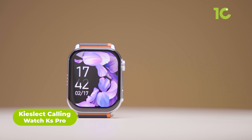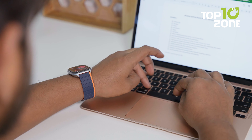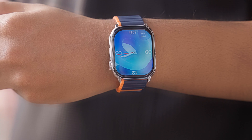Need a smartwatch that integrates seamlessly into your busy life? Meet the Kieslecht Calling Watch KS Pro. Whether you're an athlete, a busy professional, or just someone who wants to monitor their health and stay connected on the go, this watch has the features to keep up.